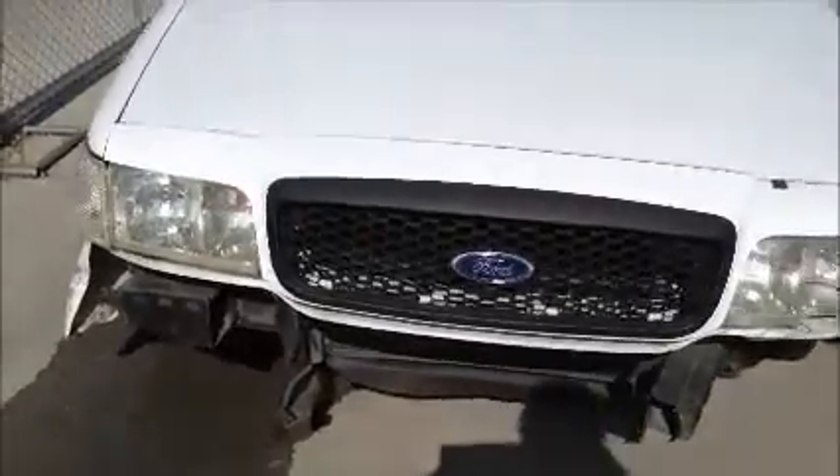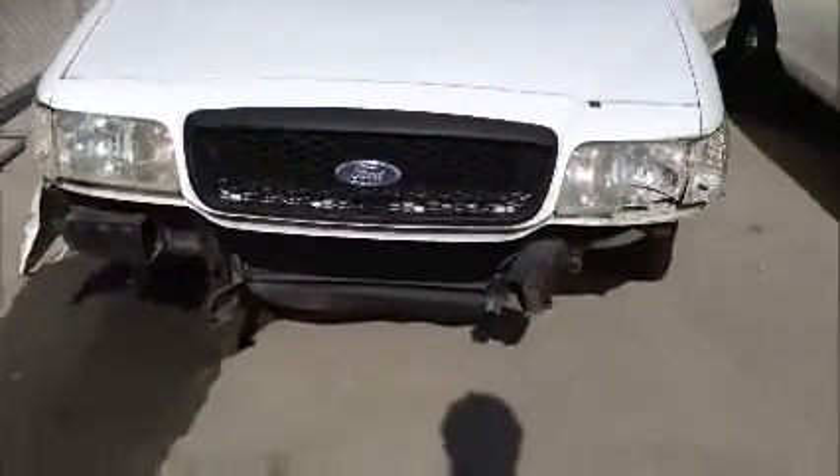It's a Crown Vic. The vehicle does start. The vehicle has damage to its front end — the front bumper is missing. The front driver's side tire is flat.